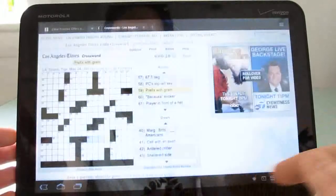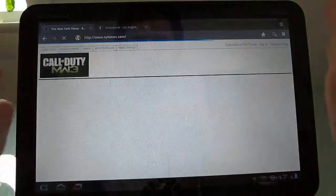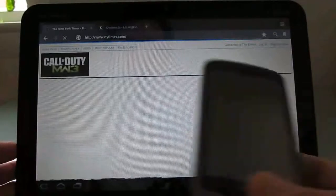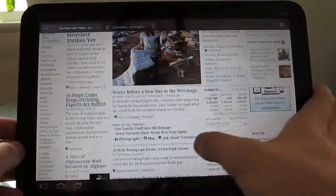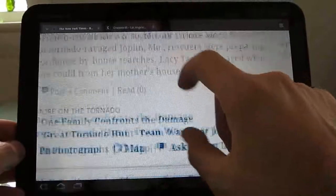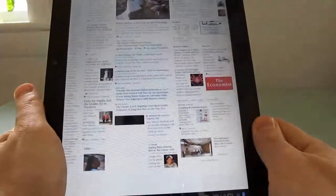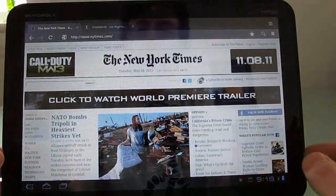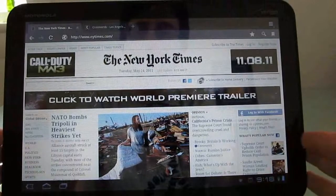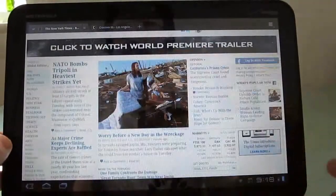The web browser is probably one of the most impressive features here. If you look at a website like the New York Times, which really has to compress itself to work properly on an Android smartphone screen, you get a much more desktop-style view here. You can zoom in if you want to, and zooming is pretty smooth and fluid. Things work okay in portrait mode as well, but it just feels better in landscape mode. Another thing you'll notice is a kind of long lag time as you switch from one mode to the other — it takes about two seconds, which just feels a little sluggish when you're doing screen rotation.